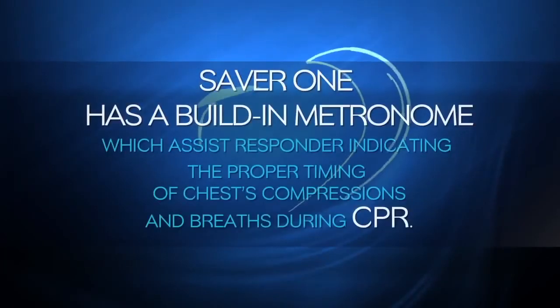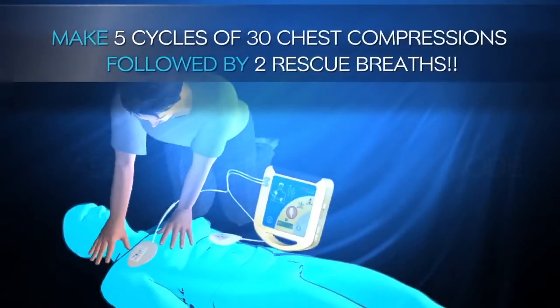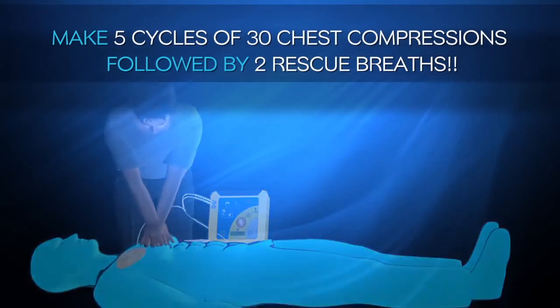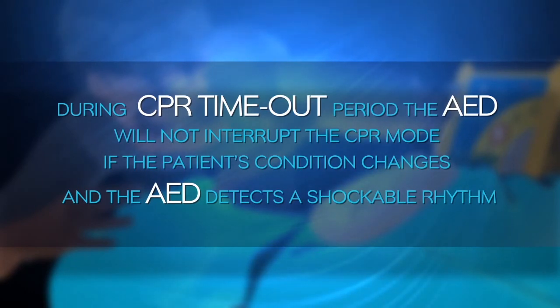CPR mode. The SAVA-1 has a built-in metronome which assists the responder, indicating the proper timing of chest compressions and breaths during CPR. After shock delivery or detection of a non-shockable rhythm, the AED automatically enters CPR mode. The voice prompt will say: 'It is safe to touch the patient. Begin cardiopulmonary resuscitation now. Make 5 cycles of 30 chest compressions followed by 2 breaths.' During the CPR time-out period, the AED will not interrupt CPR mode if the patient's condition changes and the AED detects a shockable rhythm.